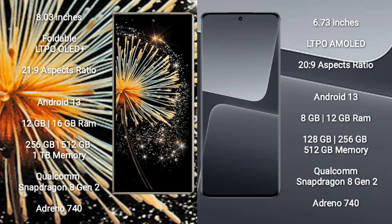Xiaomi Mix Fold 3 comes with 12GB or 16GB RAM, and 256GB, 512GB, or 1TB internal storage, powered by a Qualcomm Snapdragon 8 Gen 2 processor with Adreno 740 GPU. Xiaomi 13 Pro comes with 8GB or 12GB RAM, and 128GB, 256GB, or 512GB internal storage, also powered by the Qualcomm Snapdragon 8 Gen 2 processor with Adreno 740 GPU.